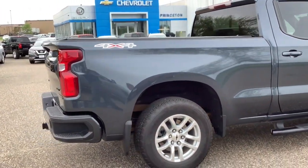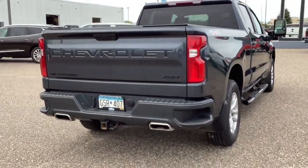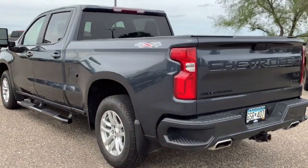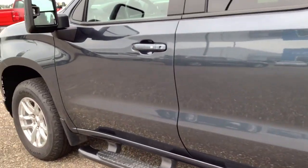These are just some of the great options this vehicle comes with: keyless entry, fog lamps, four-wheel drive, backup camera, satellite radio, remote engine start, heated mirrors, and keyless start.